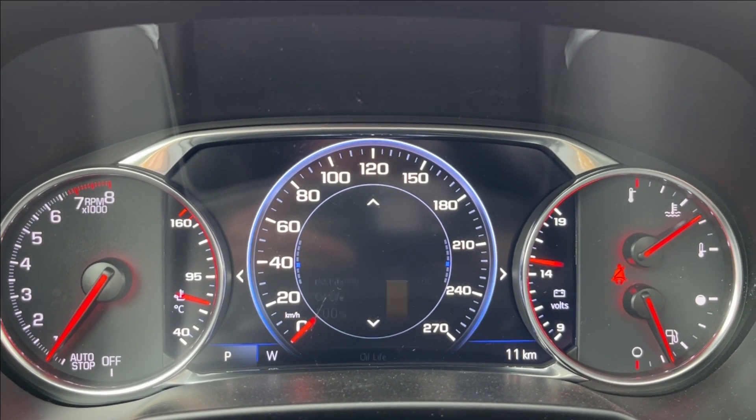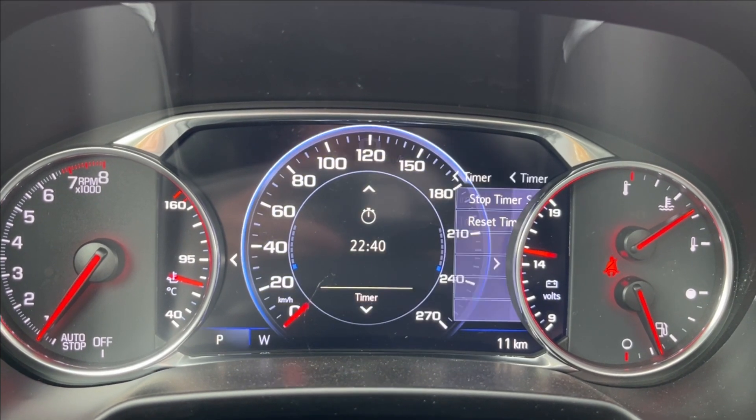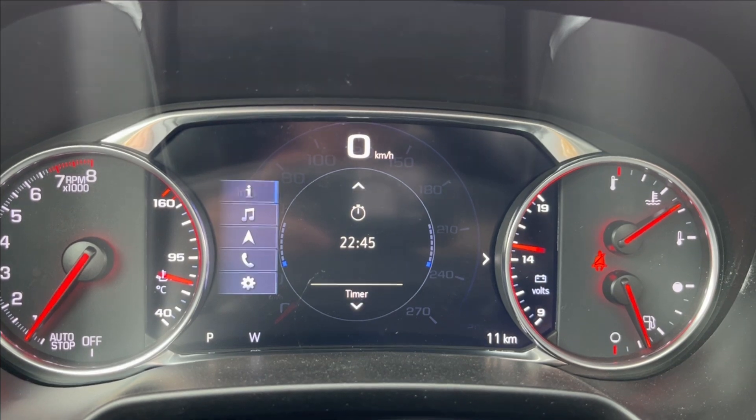For the odometer, as you can see, you can pretty much access all of your trip information as well as your gauges. You'll have your adaptive cruise here as well. You can also access audio, navigation, phone connectivity, and other settings.